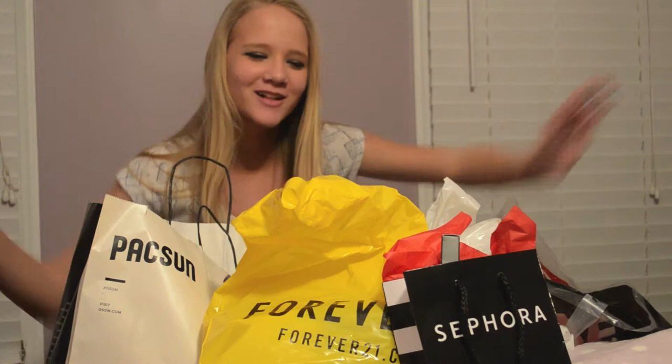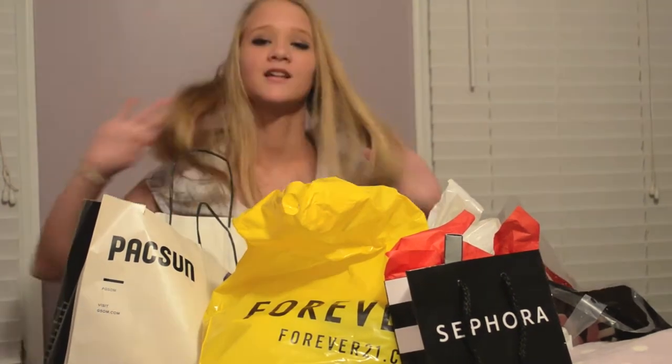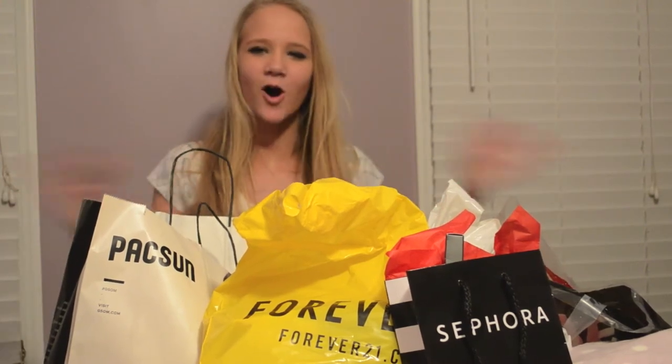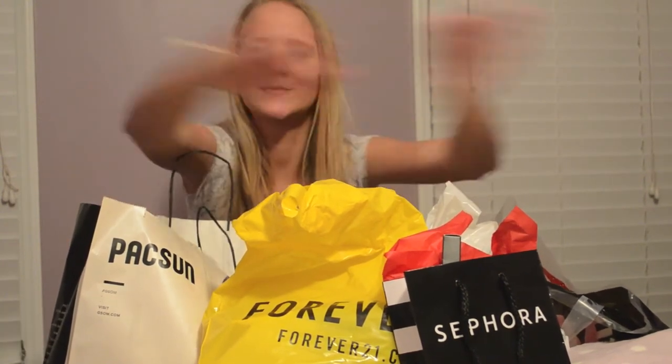Hey guys, so today I am filming a haul — I'm just gonna start every haul like this, it's a thing now. Sorry for the awkward filming and lighting because this is my bedroom lighting, I'm sitting on my bed. This is a haul because from the views I can see that my most liked videos are haul videos, so I thought I would bring you guys a spring haul.